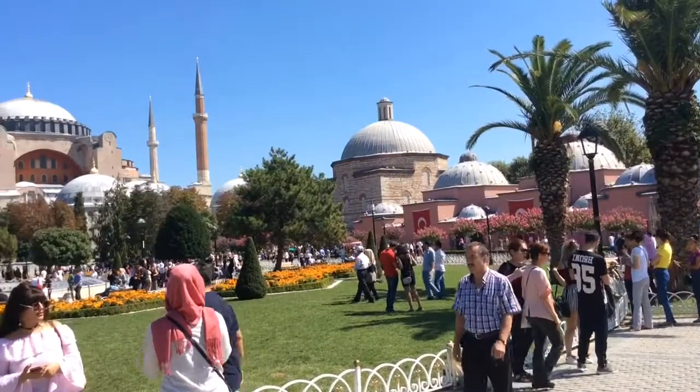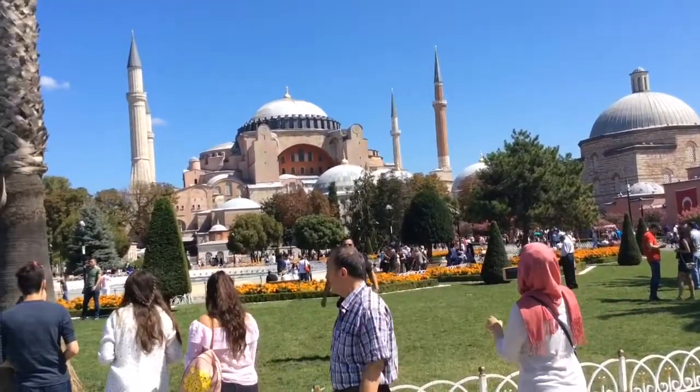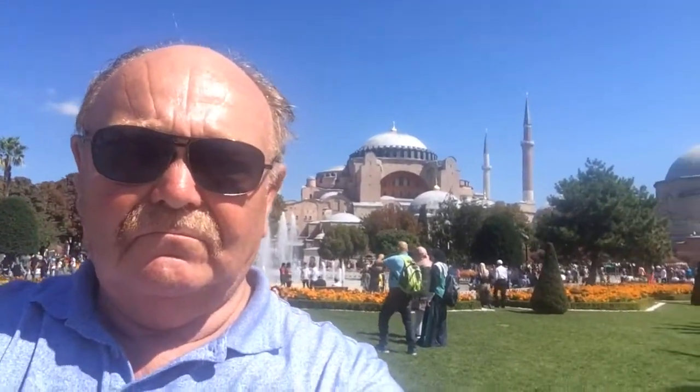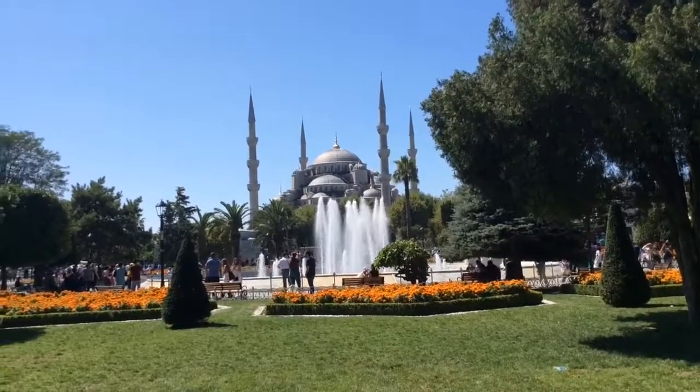Within a five-minute walk from the hotel is the Sultanahmet Square and gardens. This is what the majority of tourists come to see. On one side is the Hagia Sophia Museum and Church — once a Greek Orthodox Basilica and once an Imperial Mosque, and an architectural marvel.